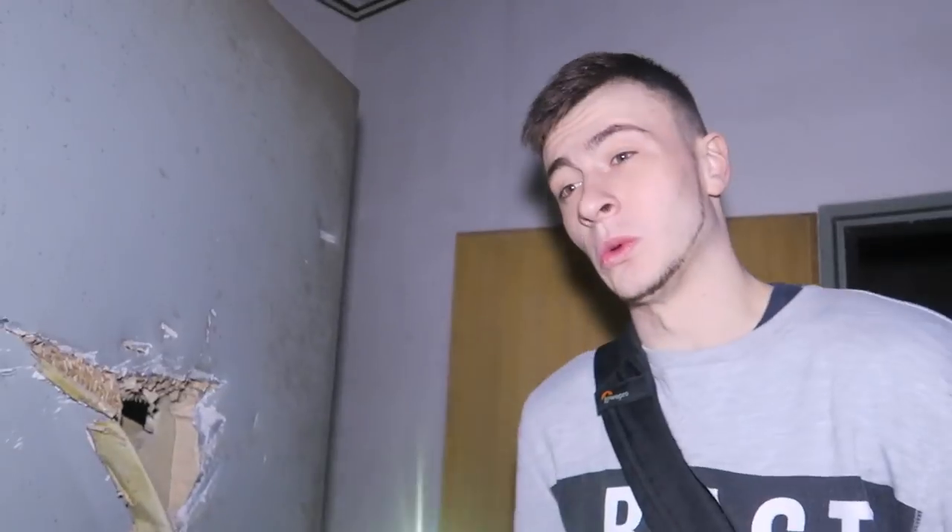I found something weird. This place is almost retro. What is this? What the hell? I think this is the basement. This is one of the basements.